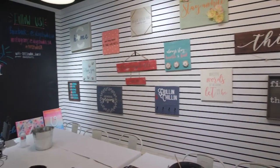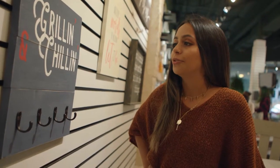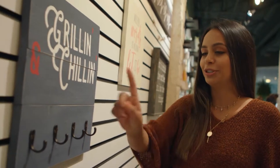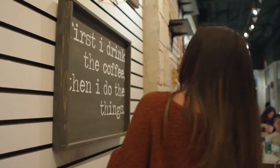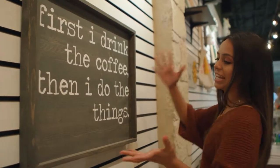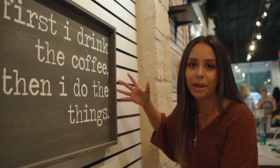I'm pretty excited to get my craft on, so wish me luck! Some of the signs here include: 'Grilling and chillin' — you put your utensils, your apron — utensils, apron, perfect. And this one: 'First I drink the coffee, then I do things' — this is perfect for my producer.